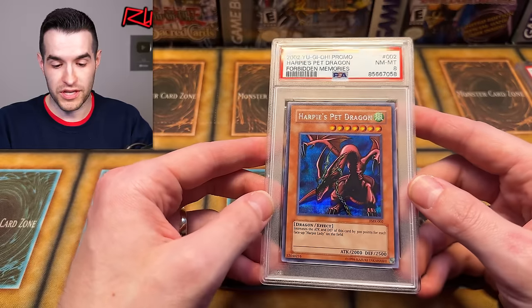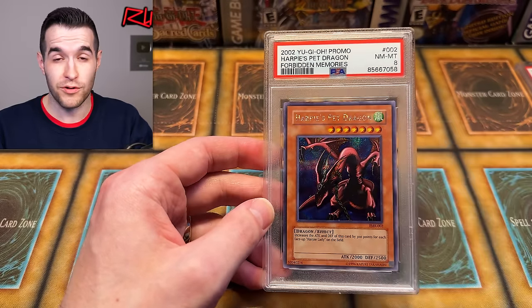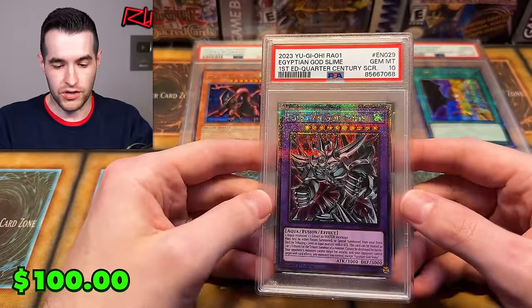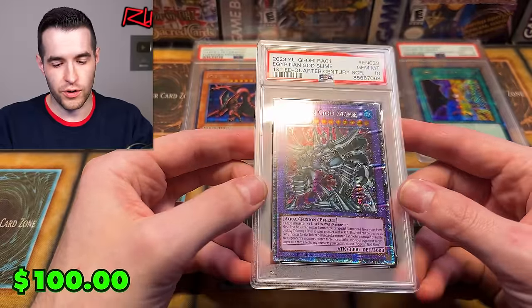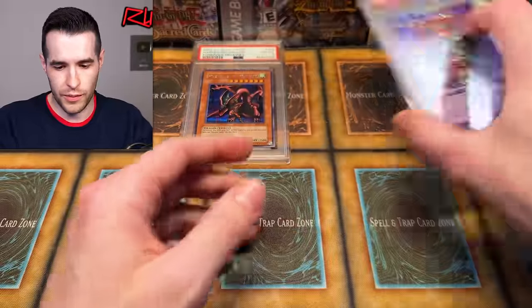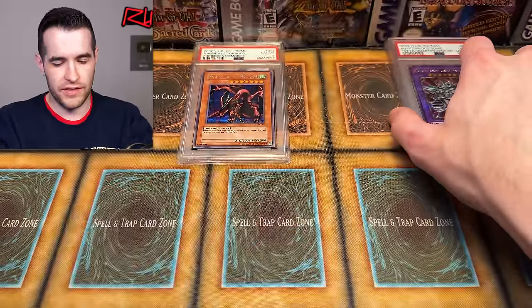Harvey's Pet Dragon from Forbidden Memories — I know a lot of people really like this card, very nostalgic. PSA 8 on that one. We also have an Egyptian God Slime, so it looks like the Rarity Collection cards are performing well — two for two on the PSA 10s. The Forbidden Memories card is much older, so it makes sense that one got the 8.